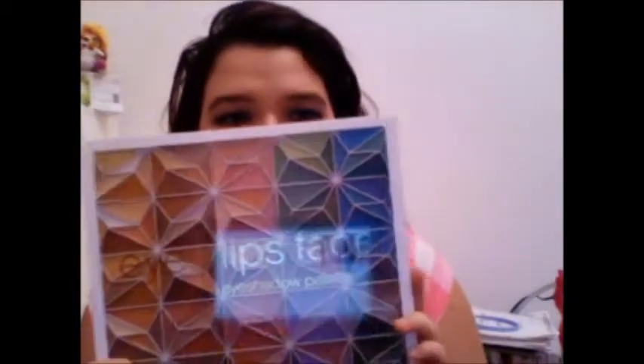Also from Target, I got a total steal — the e.l.f. 150-shade palette for only four fifty, originally fifteen dollars. It was a holiday item that I missed, then I spotted it marked down and had to grab it. It's my second e.l.f. palette; I have the original 144-shade one. I probably wouldn't have picked it up at full price since I have so many eyeshadows to use up.